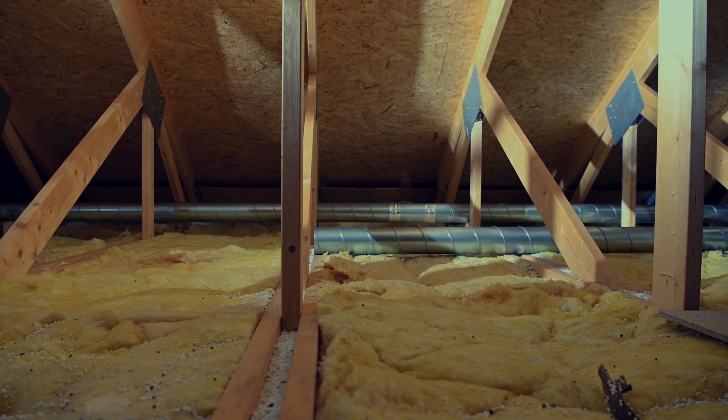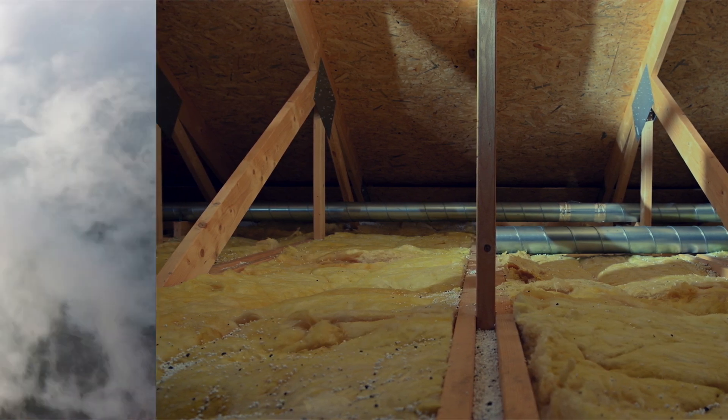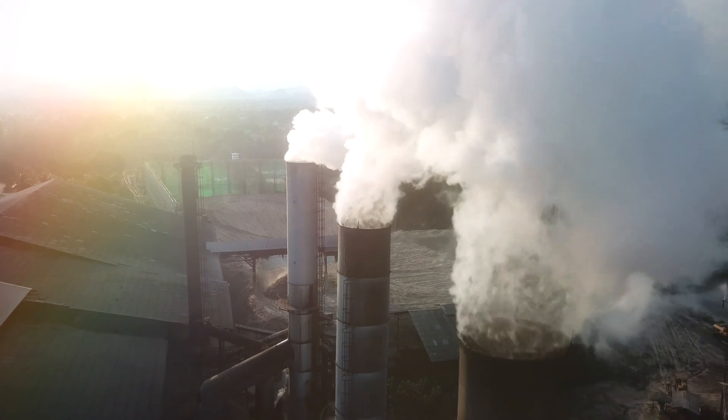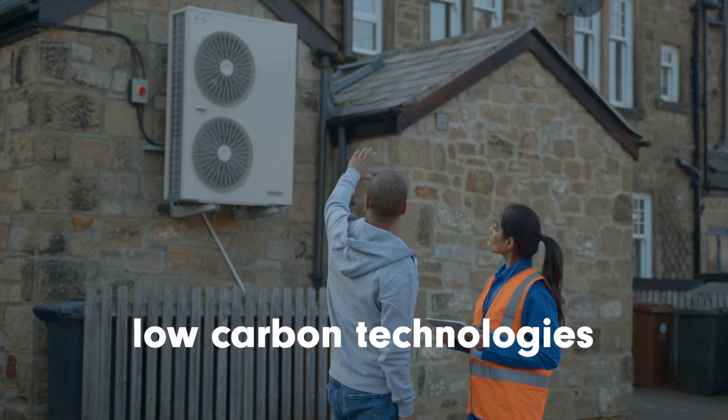A fabric-first retrofit approach that prioritises energy demand reduction is the first step to eradicating fuel poverty. We also need to address energy sources. Gas and all fossil fuel systems for heating must be phased out, and heat pumps or other low-carbon technologies installed instead.